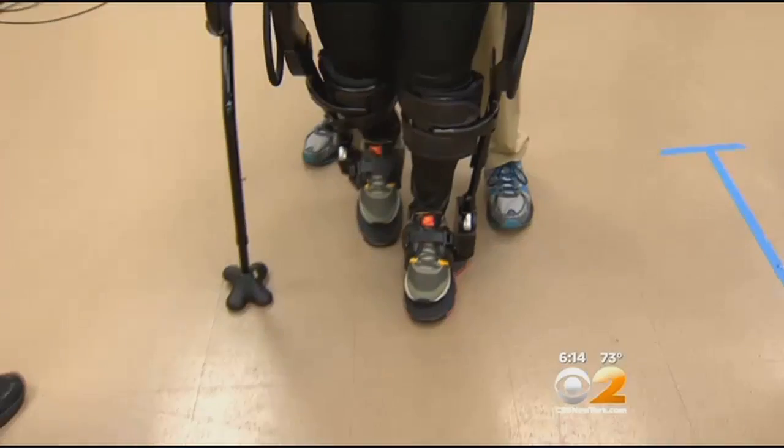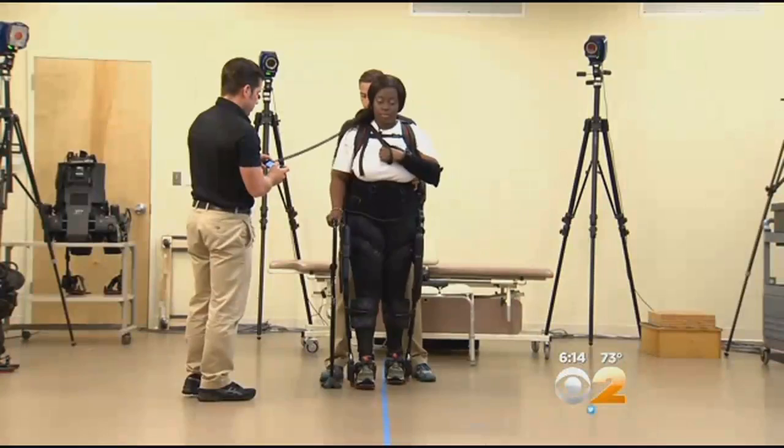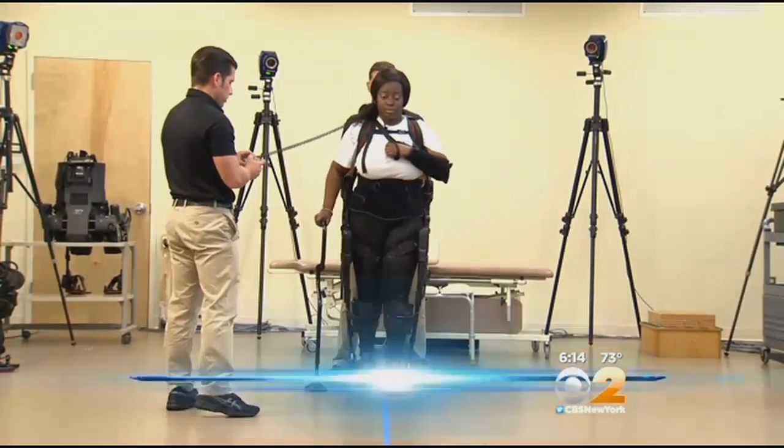It could be the key to recovery. A new bionic suit is helping stroke survivors learn to walk again. CBS 2's Alexis Christophorus went to West Orange, New Jersey to check out the new technology. Des DeRue is up and walking a month after having a stroke thanks to this wearable robot suit, the XO GT.